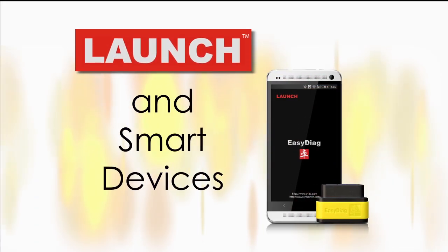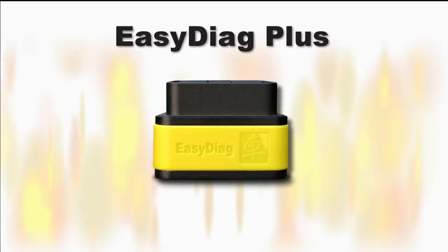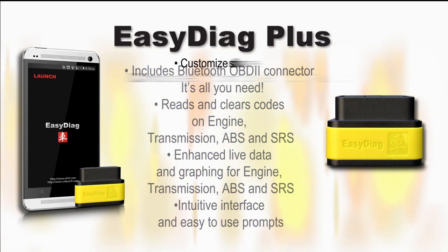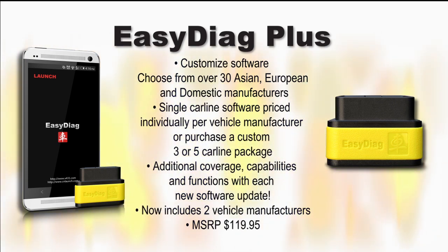Launch also has an application for smart devices. The EasyDiag Plus turns your Apple or Android smart device into a powerful OBD2 diagnostic tool with full system coverage for reading and clearing codes and enhanced live data with full graphing capabilities. Customize your EasyDiag Plus with additional software from over 30 manufacturers for Asian, European, and domestic vehicles.